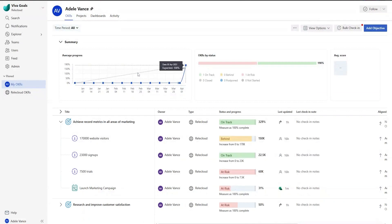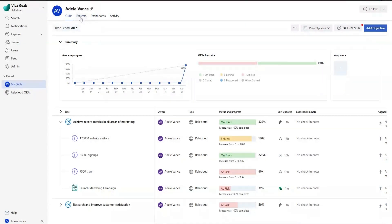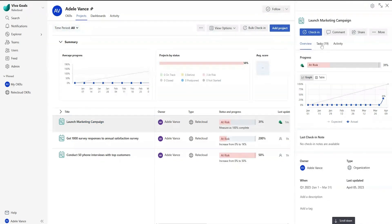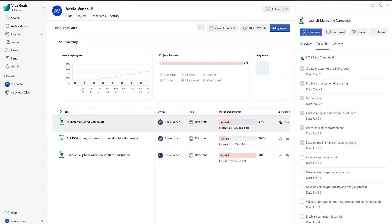Now you can view your project status in the context of your OKRs with the progress bar in Viva Goals. Stakeholders can easily drill down to see more information about progress. When you select the project, you will see tasks with details such as status, task assignee, and due date for easy follow-up.